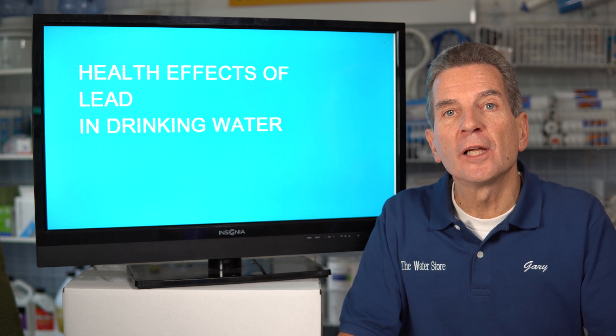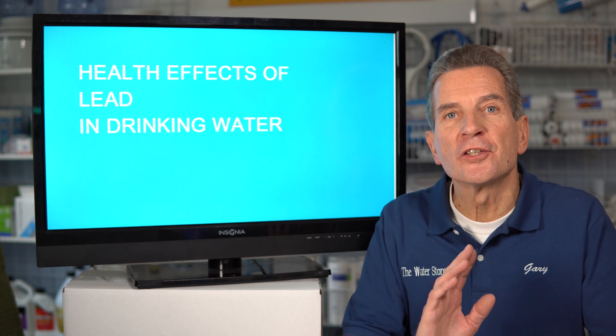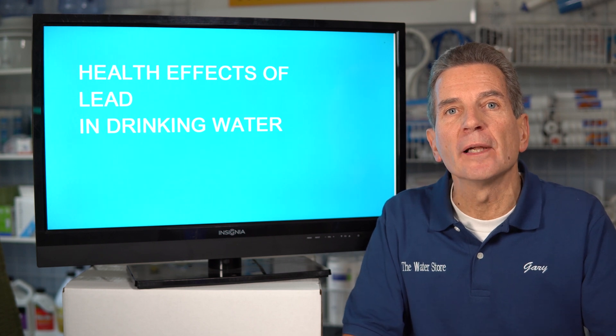Are you concerned about lead in your family's drinking water? Well you should be. Hi, I'm Gary the Water Guy. I simplify water filtration so you can make some great decisions for your family.